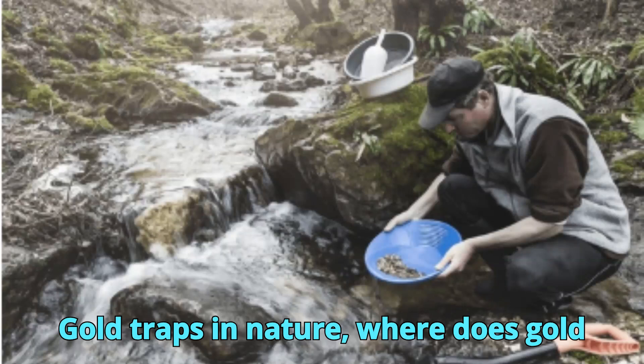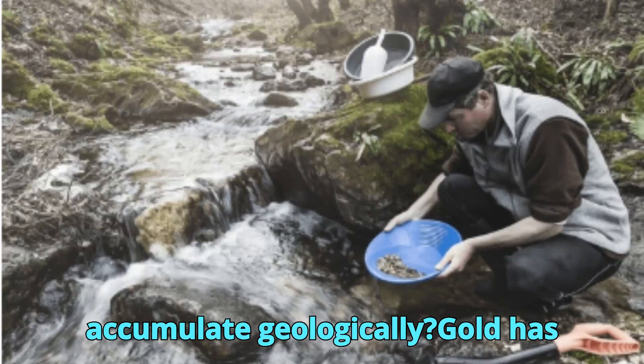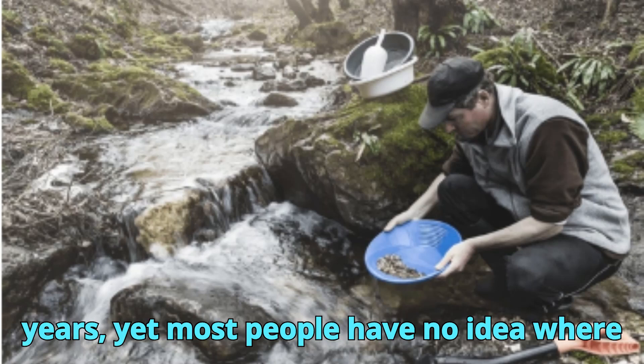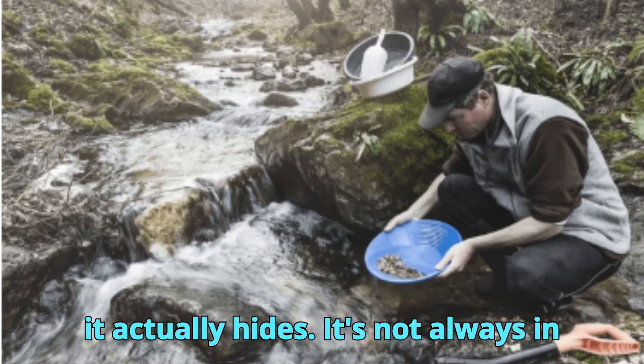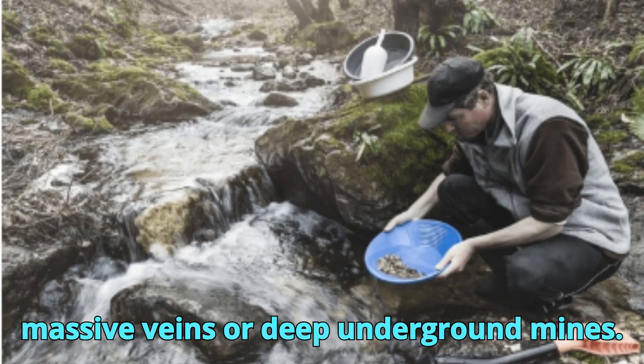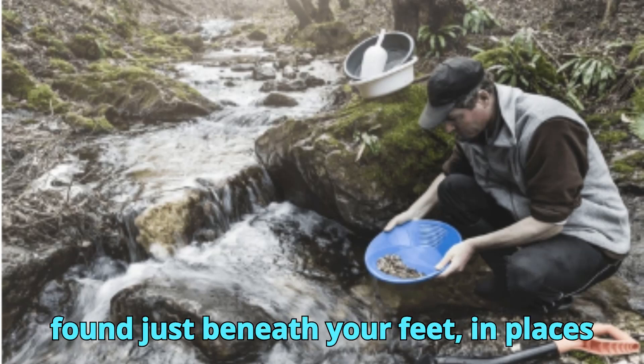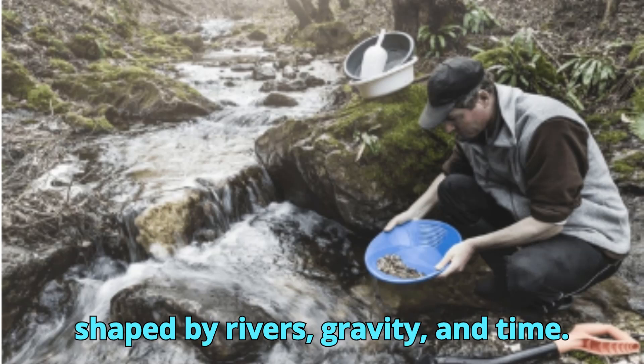Gold traps in nature — where does gold accumulate geologically? Gold has fascinated humanity for thousands of years, yet most people have no idea where it actually hides. It's not always in massive veins or deep underground mines. In fact, some of the richest gold can be found just beneath your feet, in places shaped by rivers, gravity, and time.